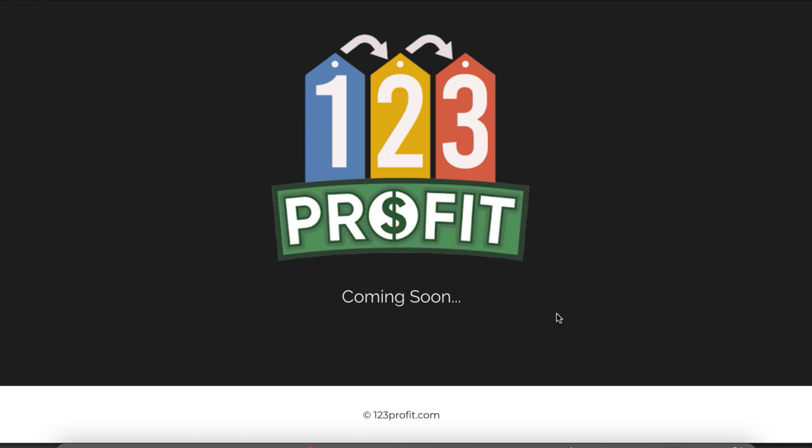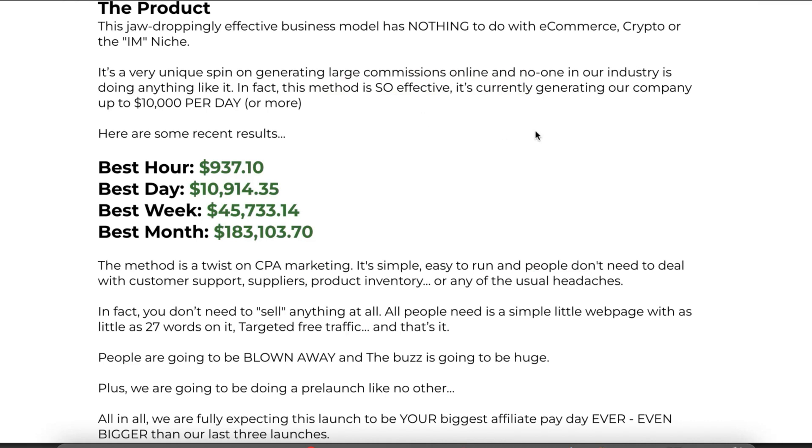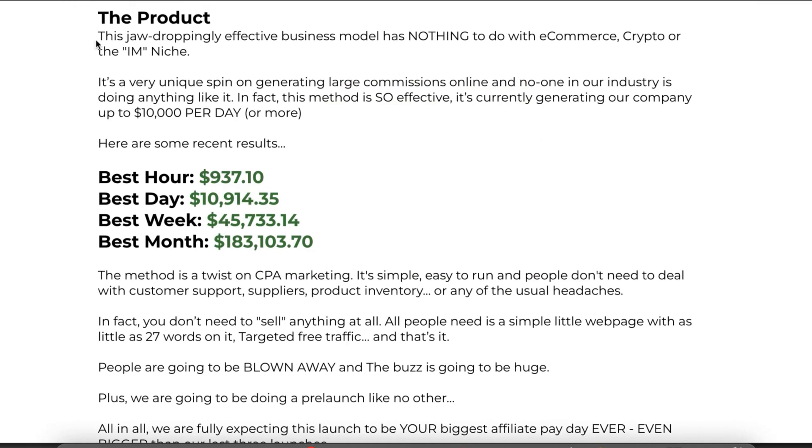I want to go over quickly what this product is going to entail and what it's gonna provide for you if you decide to pick it up. 123 Profit is a jaw-dropping, effective business model that has nothing to do with e-commerce, crypto, or the internet marketing niche. It's a unique spin on getting large commissions online that no one in the industry is doing.